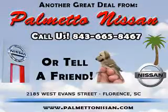Thank you for shopping Palmetto Nissan. Check out this pearl white 2012 Nissan Rogue SV, equipped with a 4-cylinder engine and an automatic transmission.